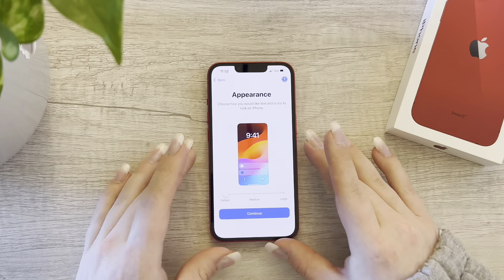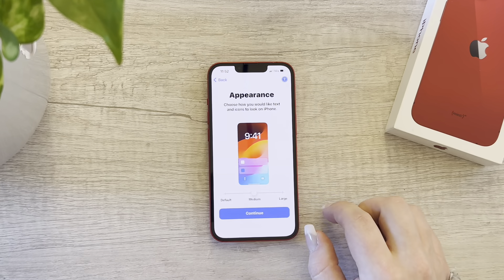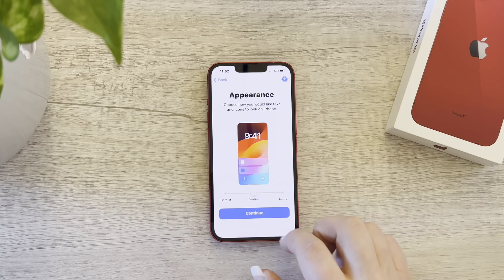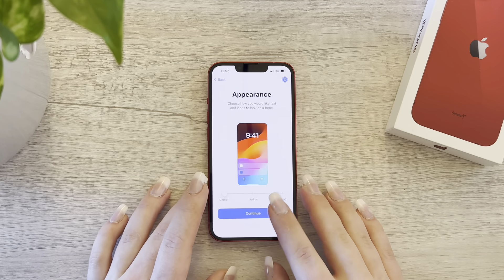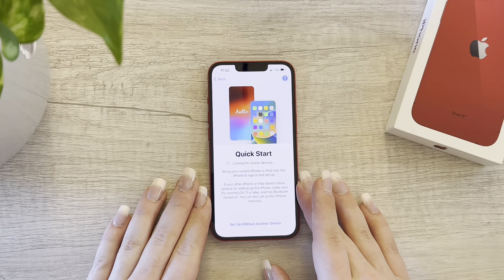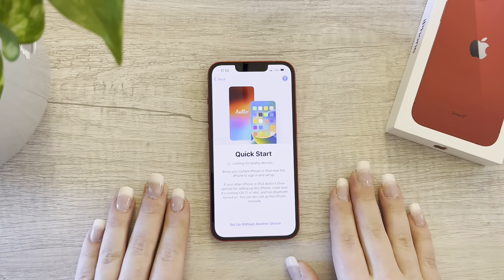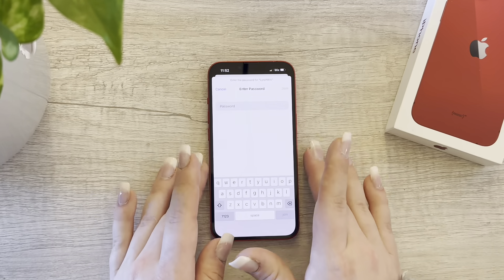We're going to choose English, United States. Then appearance — medium or large — I'll go with the default for now. Then set up without another device. Choose a network and let me pop in that password real quick.